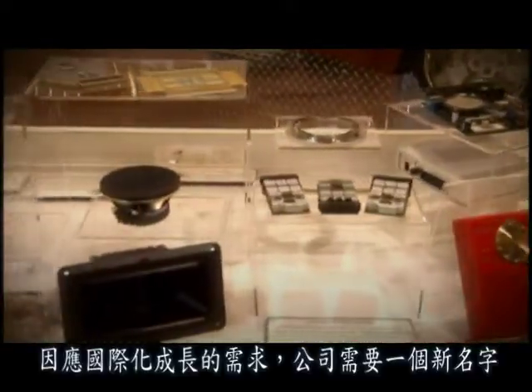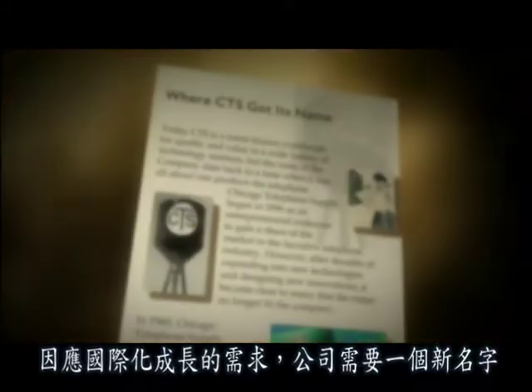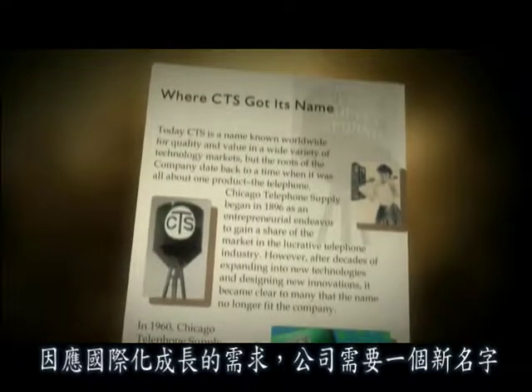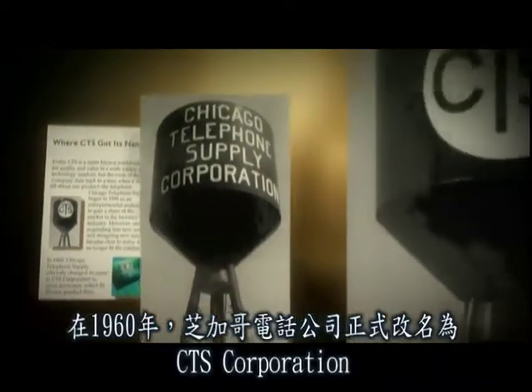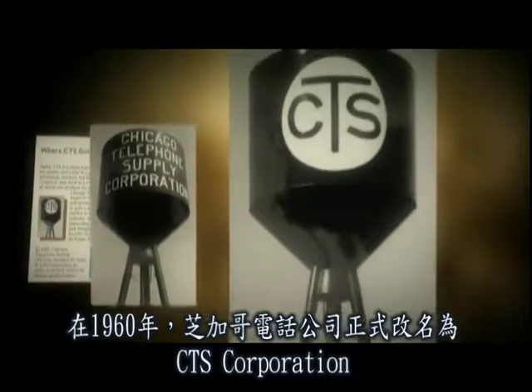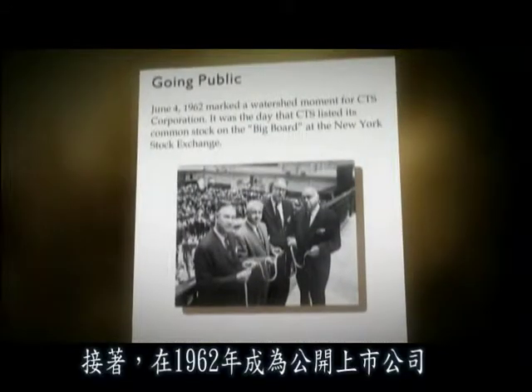As the company's component portfolio and international presence grew, so did the need to identify the company with a new name. In 1960, Chicago Telephone Company officially became CTS Corporation, and a public stock offering followed in 1962.